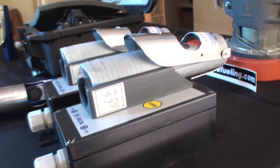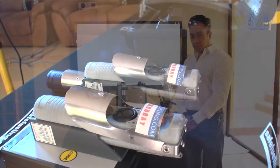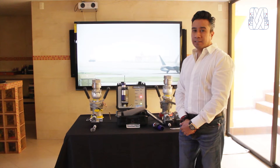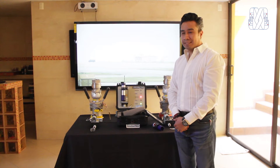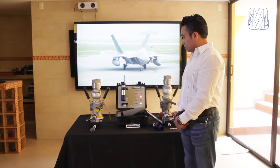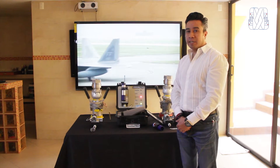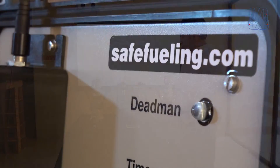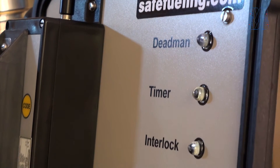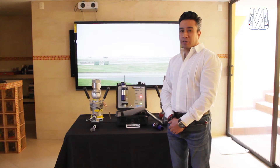Bienvenidos a nuestro canal safefueling.com o abastecimiento seguro. El día de hoy les vamos a presentar un nuevo producto de manera exclusiva para la línea McMurray Purifica Plus. Este producto viene a revolucionar con tecnología de última generación lo que es el reabastecimiento seguro en aeronaves.